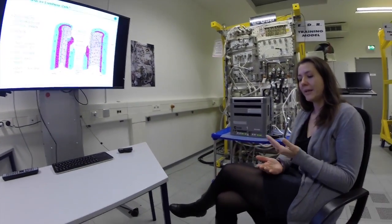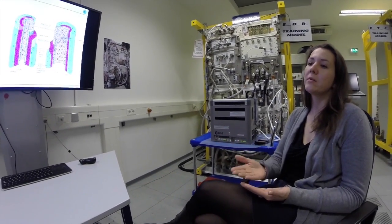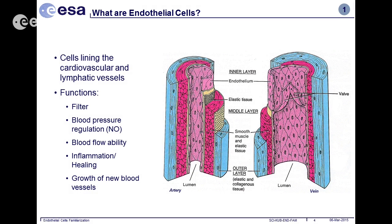Endothelium cells are cells that are lining all your cardiovascular vessels, so they are somehow the barrier between blood and the tissue. And in that location, they have a variety of functions. The most important one is the filter function — the endothelium serves as a gatekeeper, deciding which substances are allowed to travel from the blood to the tissue or the other way around.